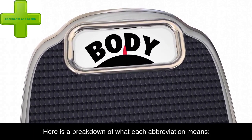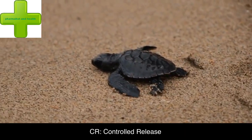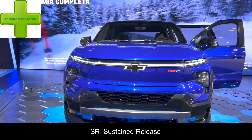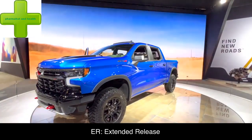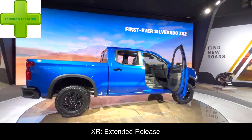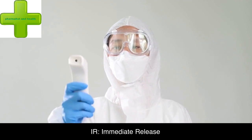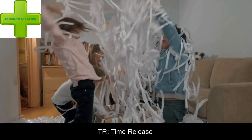Here is a breakdown of what each abbreviation means: CR — controlled release; SR — sustained release; ER — extended release; XR — extended release; XL — extended release; IR — immediate release; TR — time release.